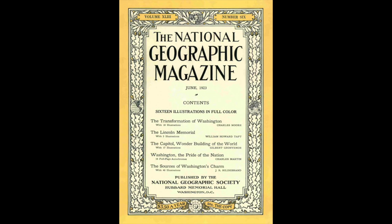Also, just a quick mention that the Lincoln Memorial was officially completed in 1922, and this magazine issue is from June 1923, so in these photos it has just been opened or very close to it. The Transformation of Washington — National Geographic, June 1923.